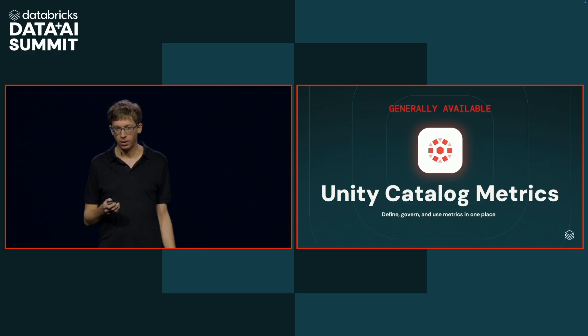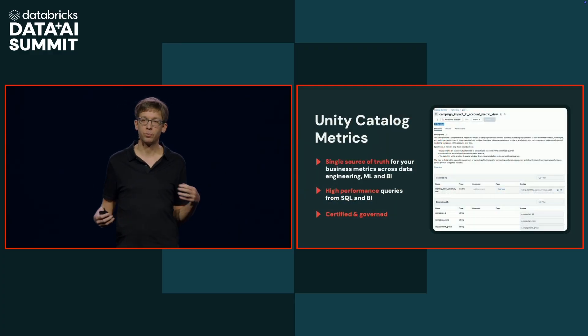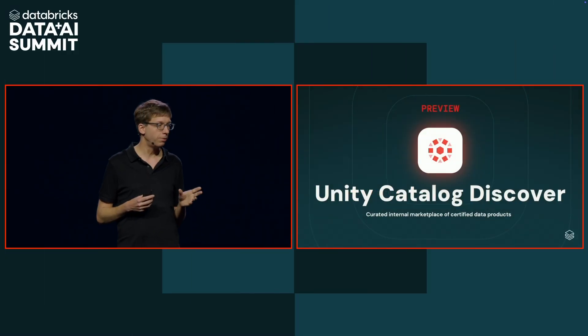What is Unity Catalog Metrics? It's a semantic layer. You can define measures and dimensions — ways to aggregate and compute data in your company. We think it's a great design of the semantic layer, but the really unique thing about it is that the metrics are right there in your catalog, so every type of computation you do on our platform or in external BI tools understands them in the same way.